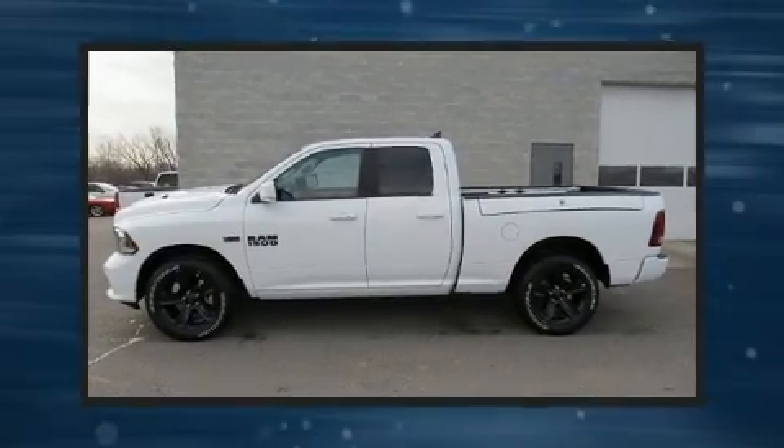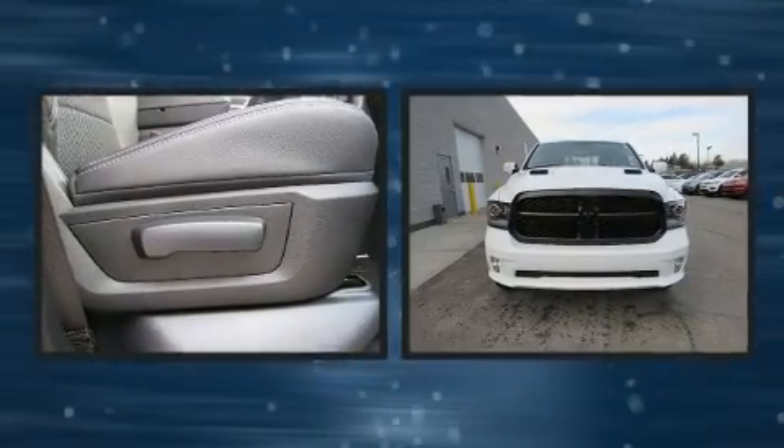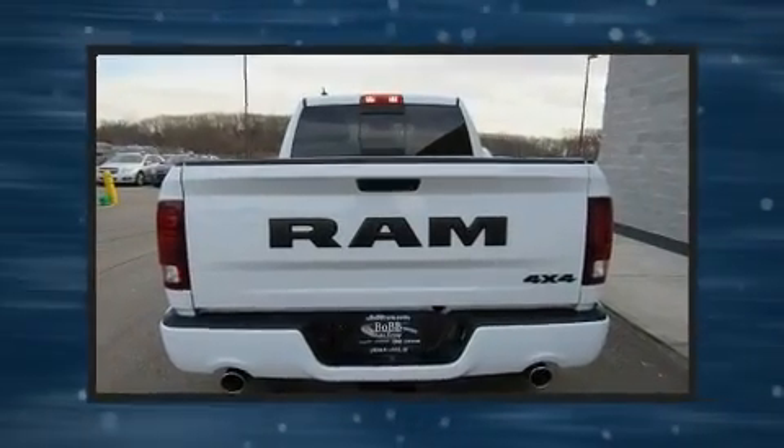Step into the 2018 Ram 1500. This four-door, five-passenger truck leads among competitors in its segment. It features an automatic transmission, four-wheel drive, and a powerful eight-cylinder engine.